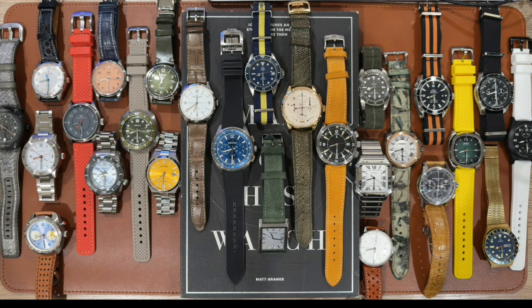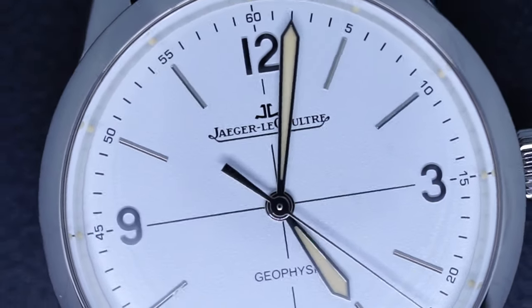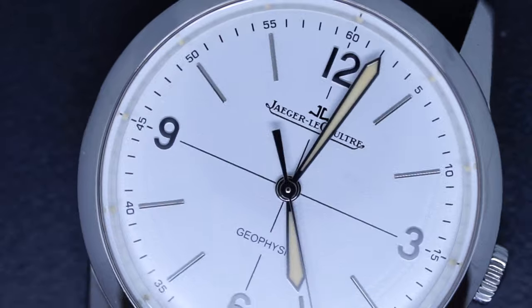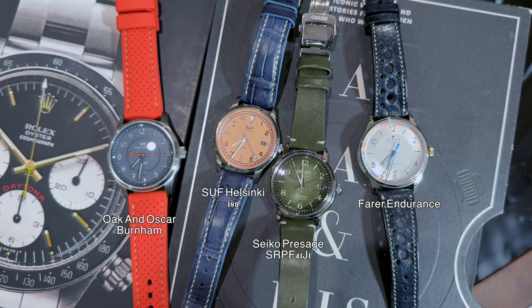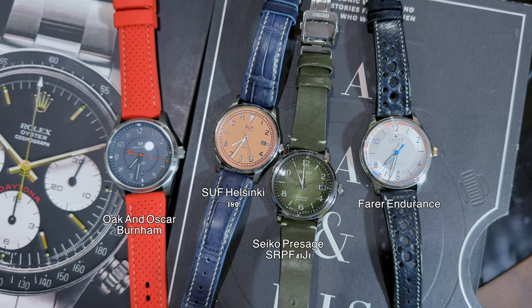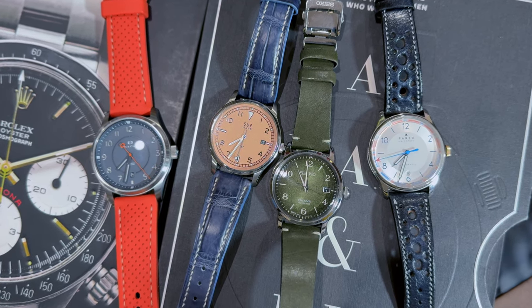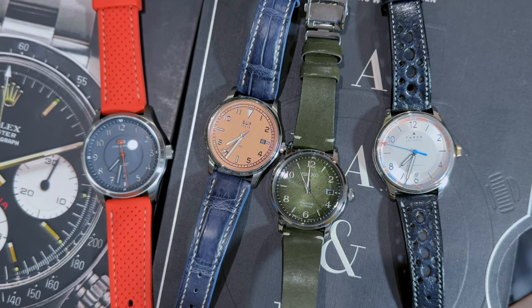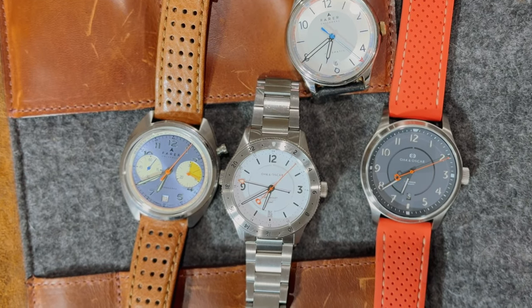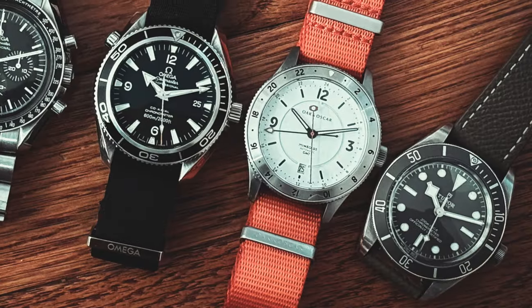When I think about dials, I also like to go after different numeral layouts. My favorite numeral configuration is the 12, 9, 6, and 3, which is featured on a JLC. But over the years I've been finding different unique ways that field watches display numerals — I have a couple, like the Suf and the Ferr, with different dial layouts and numeral patterns, which I think is pretty cool. I'm a big fan of field watches as you can see.